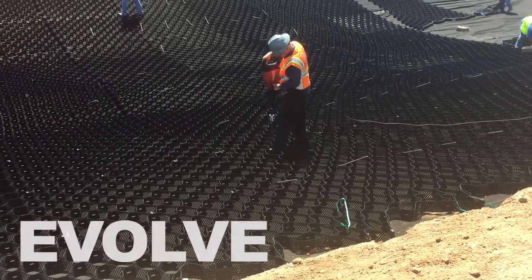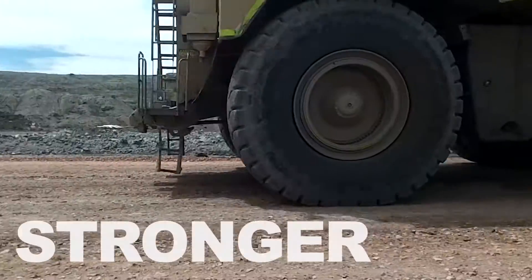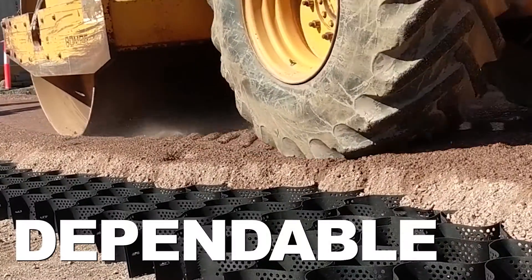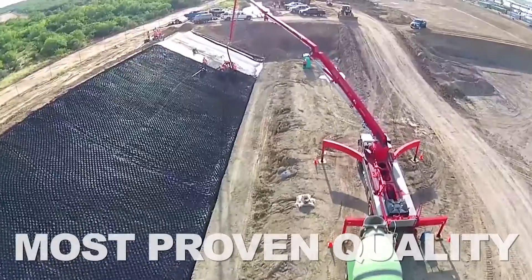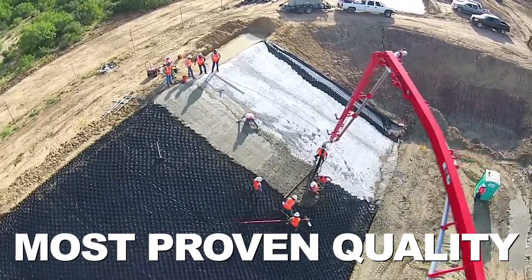Presto has been leading the evolution of GeoCells with innovations that made their GeoWeb systems stronger and more versatile, and simply the most dependable. Starting with the longest in-field material, no one has more installed product in the field for more years than Presto.